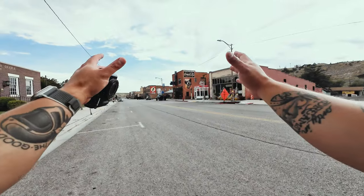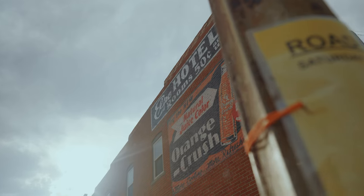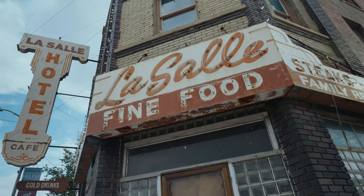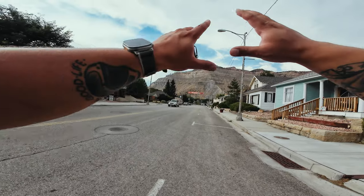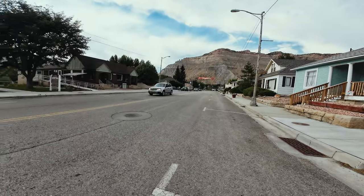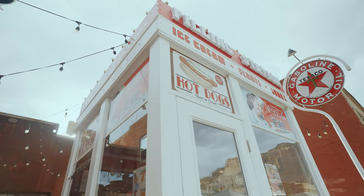This is downtown Helper, Utah and it looks like it's stuck in time. You guys are going to see all of the incredible old buildings with the old artwork. This used to be an old mining town. Right over here you see this huge mountain backdrop — amazing views, but even cooler things to photograph. So let's get started.